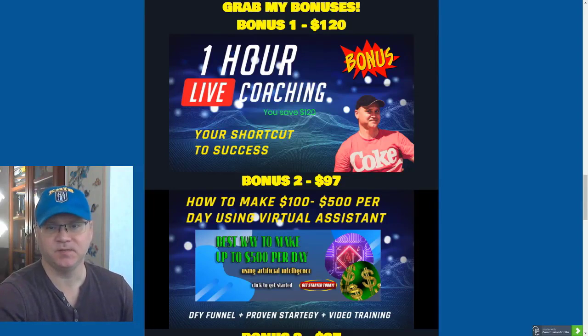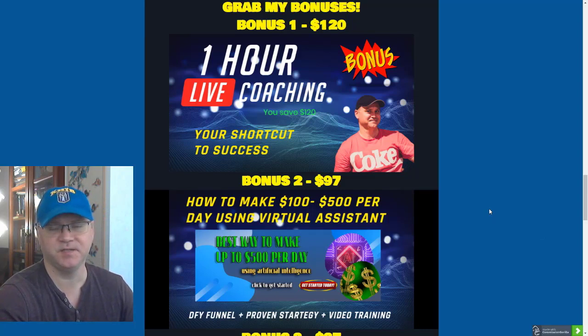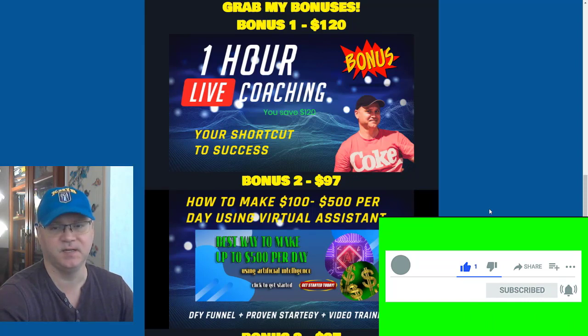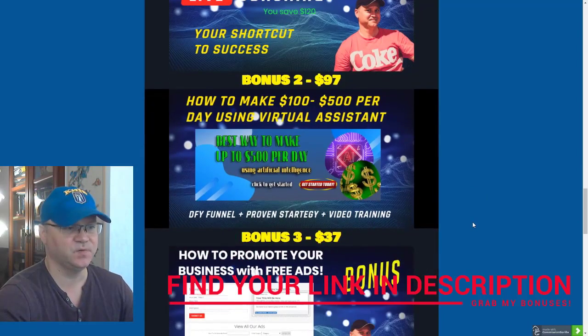Let's talk about some bonuses which you will get if you buy this amazing product using my affiliate link. The first bonus is a one-hour live coaching session with me. I charge minimum $120 per hour for my live coaching sessions, and you will actually learn how to start making at least $100 per day using affiliate marketing strategies.